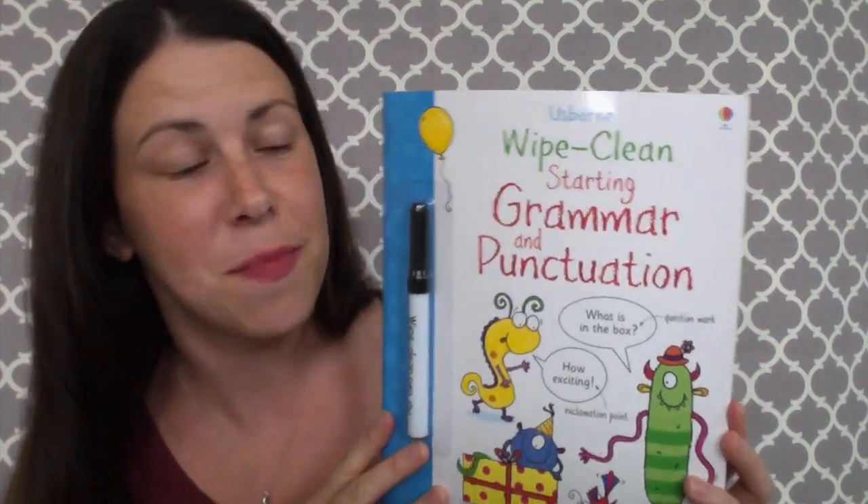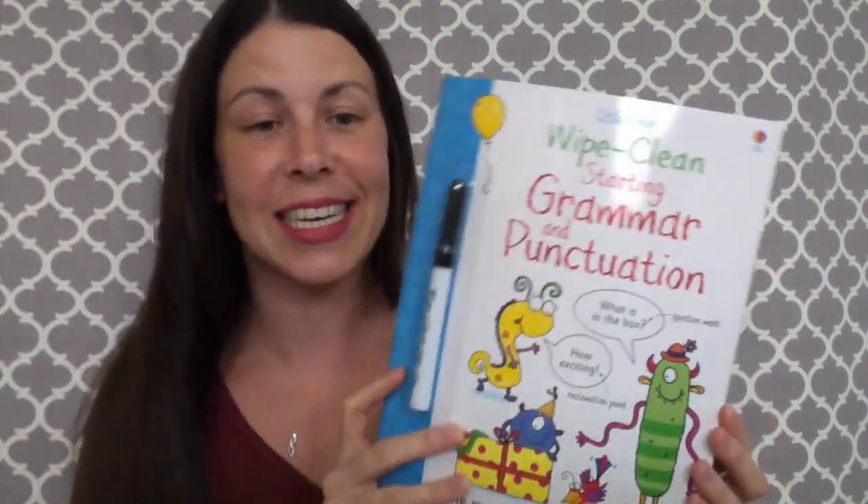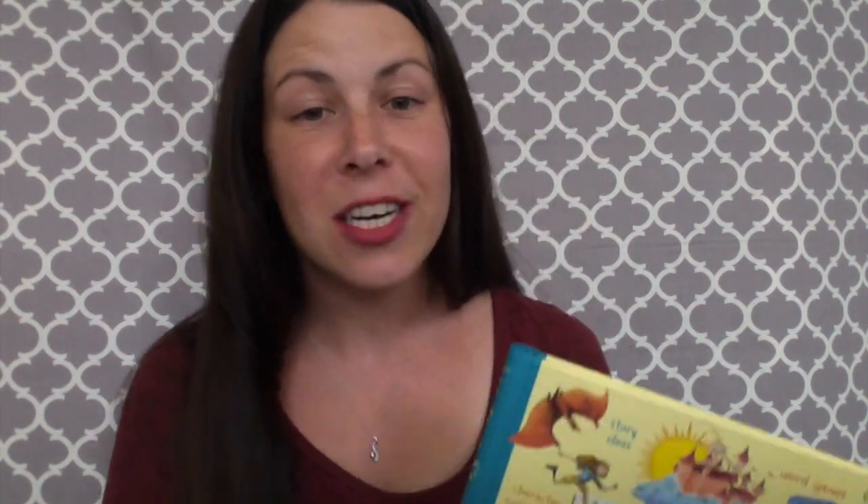The grammar and punctuation book lets kids do some editing — adding in periods, question marks, commas, and all kinds of other punctuation. You know that meme going around with 'Time to eat grandma' versus 'Time to eat, comma, grandma'? Commas are really important so people know what you're trying to say. I love that book so kids can practice their punctuation and grammar.